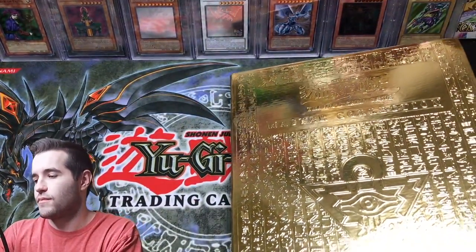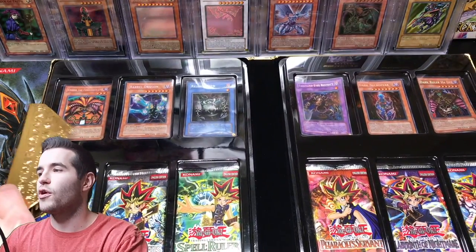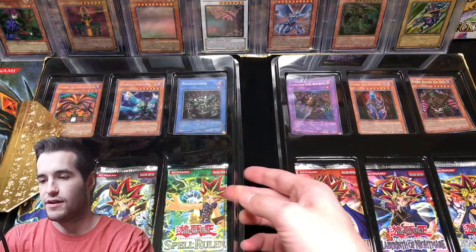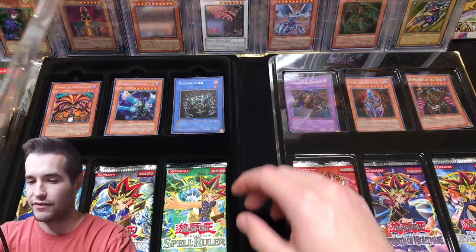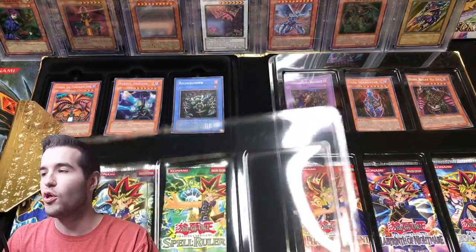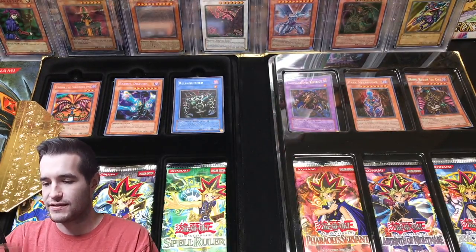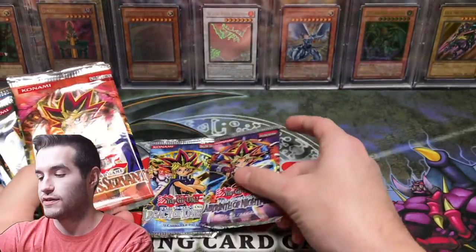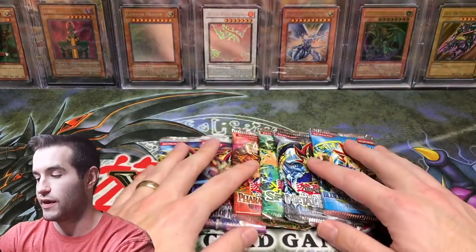Inside we have six promo cards and six booster packs as we mentioned earlier. For our packs we have the first six sets: Legacy of Darkness, Labyrinth of Nightmare, Pharaoh's Servant, Spell Ruler, Metal Raiders, and Blue Eyes White Dragon.